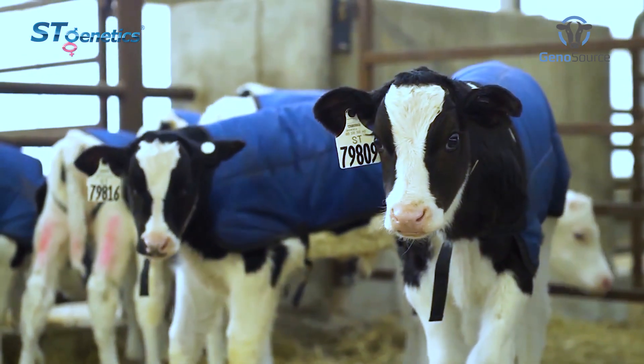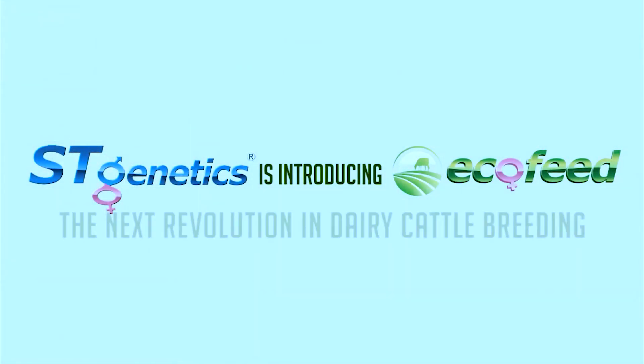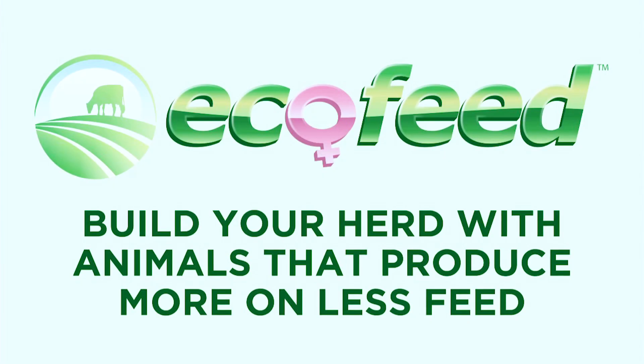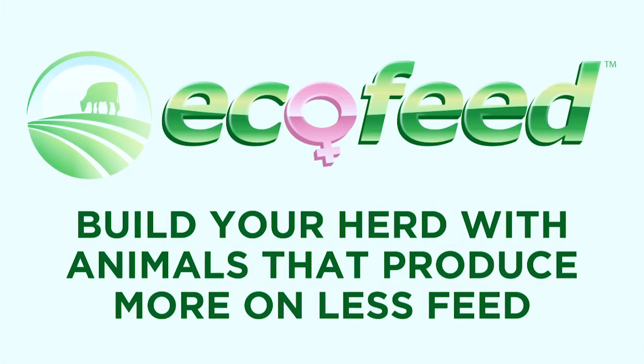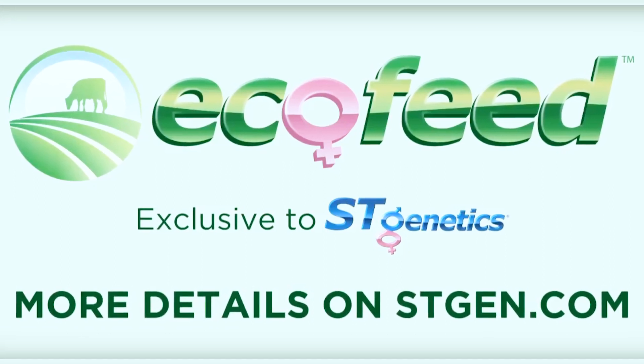One of the greatest things ST has going forward in the future is they're developing their Ecofeed system. I think Ecofeed can outweigh any other trait used in any formula. It's the bottom line on our dairy farm and across the world — to make the most efficient cow. It's real money and it comes to your bottom line.